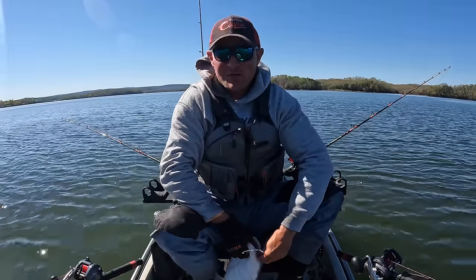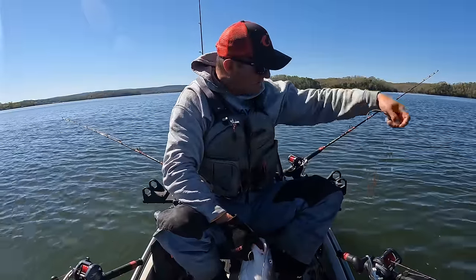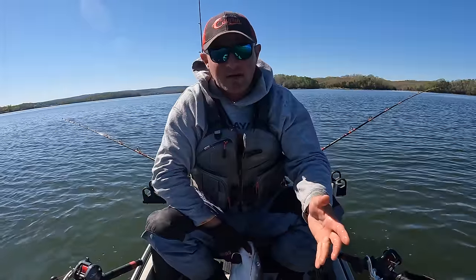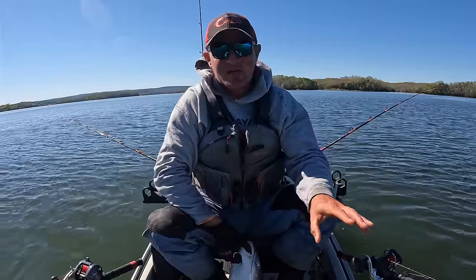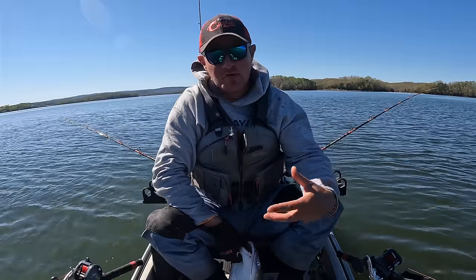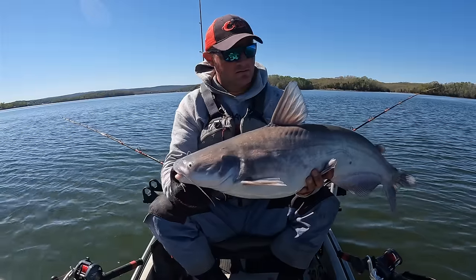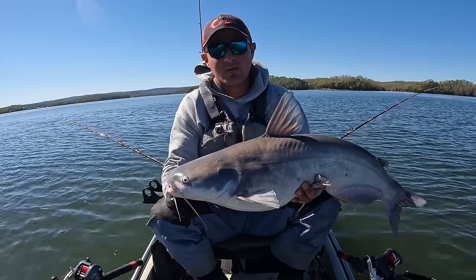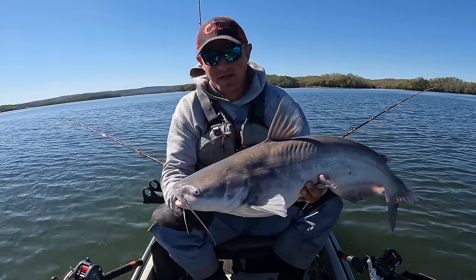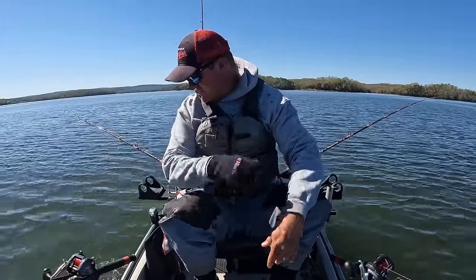Nice, nice series of events there, y'all. That's just how it goes when you set up on a spot like this. Fish may or may not be there when you get set up, but you put time into it, they will eventually work through. And they usually come through in a pod, in a small school, a handful of fish. That's what's happened here — we had just a group of fish come through, and next thing you know we've got three rods going down. Had I had that crappie near bottom, we may have had four.